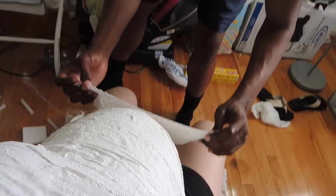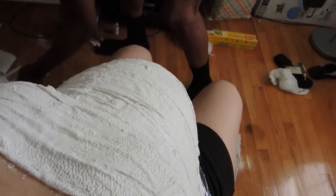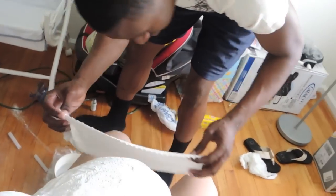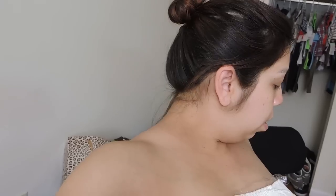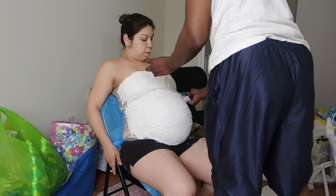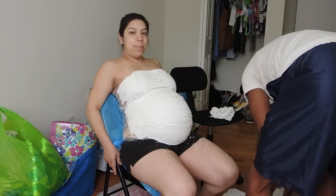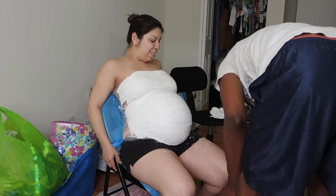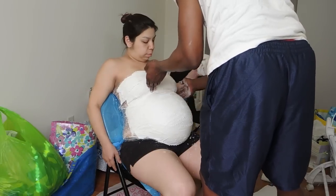There's saran wrap on the floor. Josh is doing a good job. Oh my god, it's so wet! He moved — he moved! You're gonna mess it up, baby!